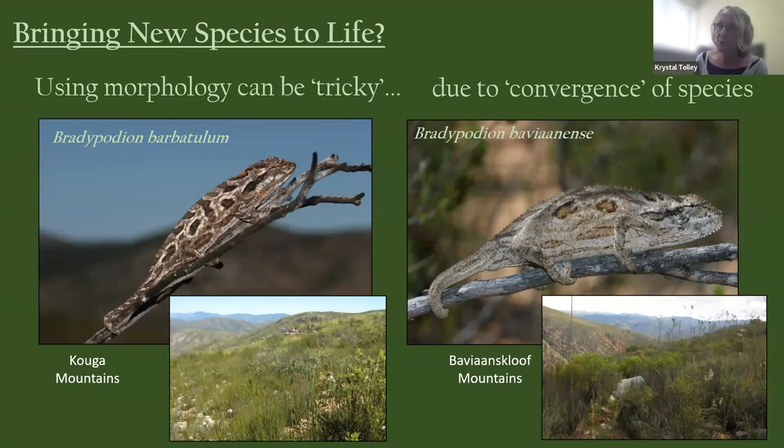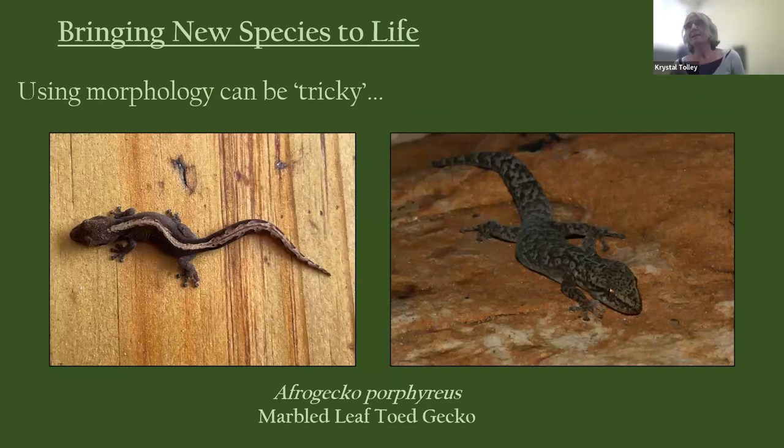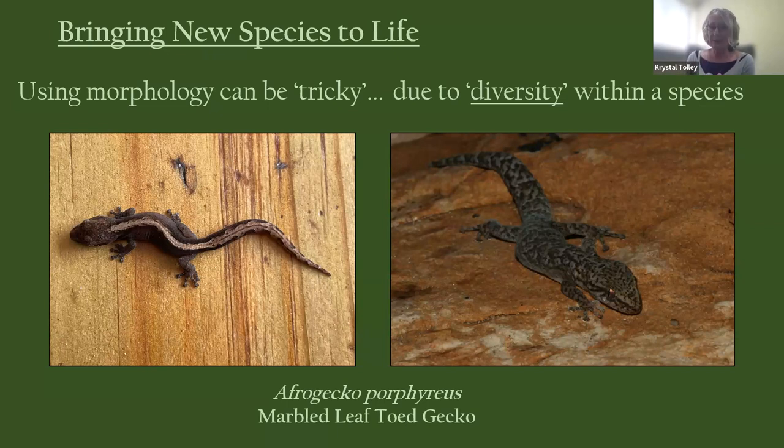Morphology can also be misleading in the other direction — within a single species, individuals can look very different. For example, the marble leaf toad gecko is a single species, yet two individuals can look quite distinct from each other in color patterns. So we can have two species converging to look the same, or one species showing great internal diversity. This makes morphology alone an unreliable guide.